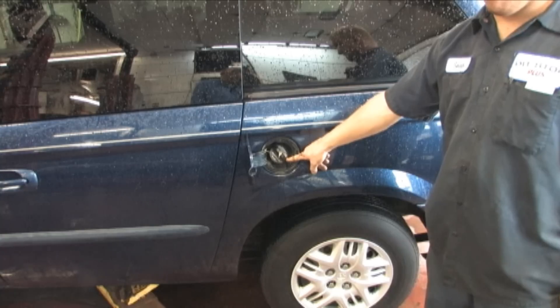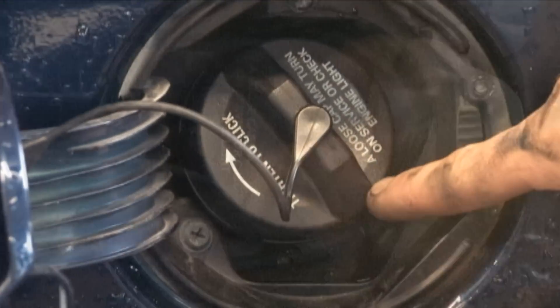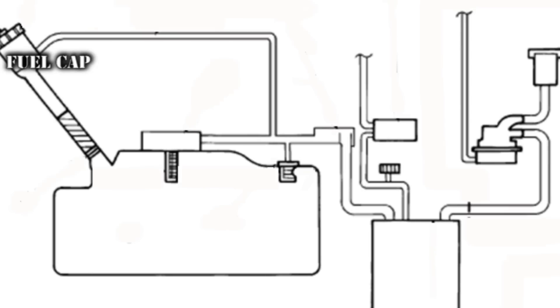The first place we look is the gas cap. As you can see, it has an apparent leak. Gas caps can also be pressure tested to verify a problem.